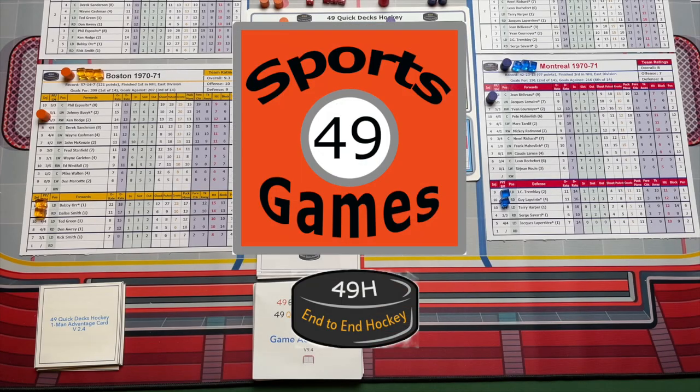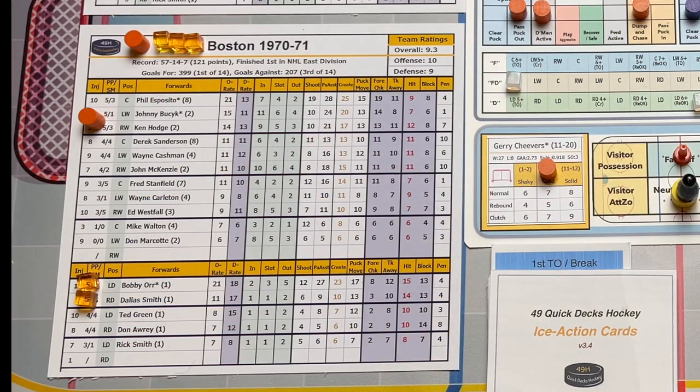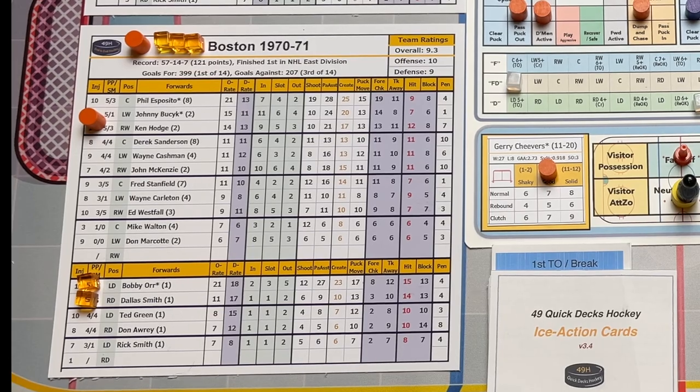Welcome to 49 Sports Games. We're taking you back to 1970 and the Forum in Montreal. We have the Boston Bruins in town to take on the Montreal Canadiens.